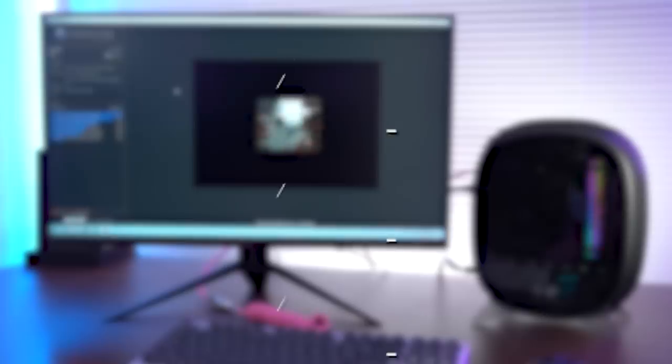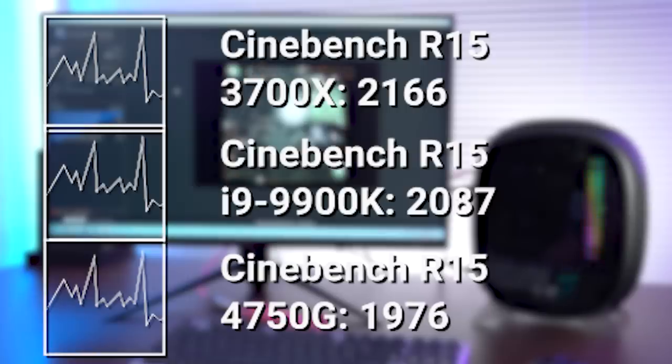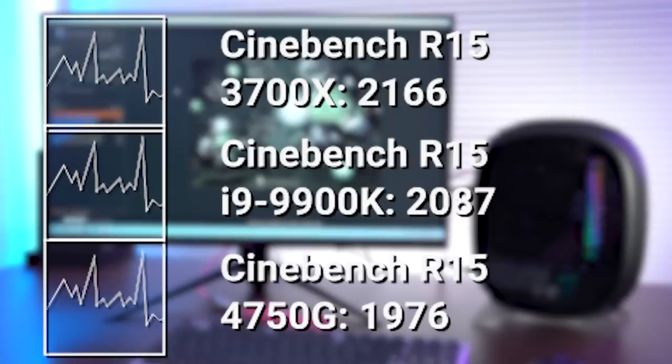Comparing CPU benchmarks of the 4750G versus the 3700X, we find it is slightly worse — probably owing to the slightly lower clock speed, 65 watt TDP, and only eight megabytes of L3 cache versus the 3700X's more. Comparing it also to the 9900K, it's roughly in the same ballpark as those two chips. It doesn't come anywhere near my 10980XE, but it was never expected to with far fewer cores.